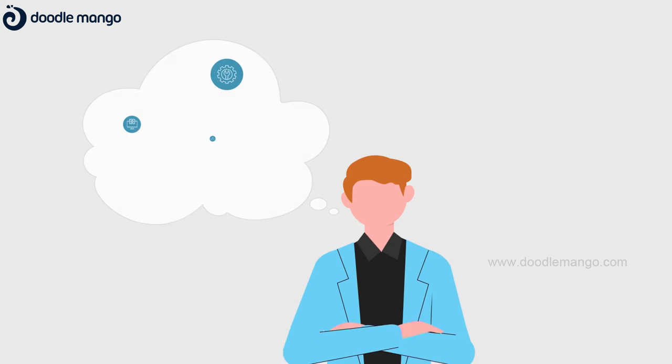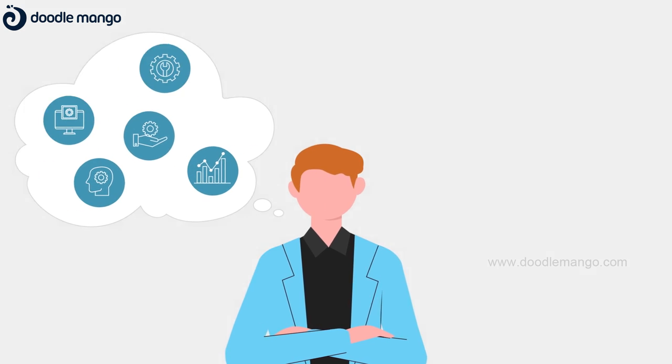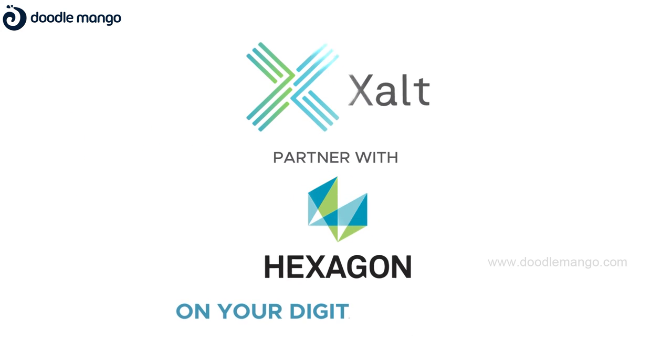To explore more and see what is possible, partner with Hexagon on your digital journey.